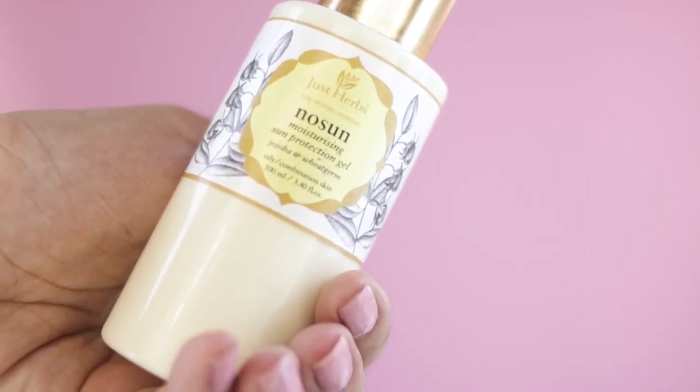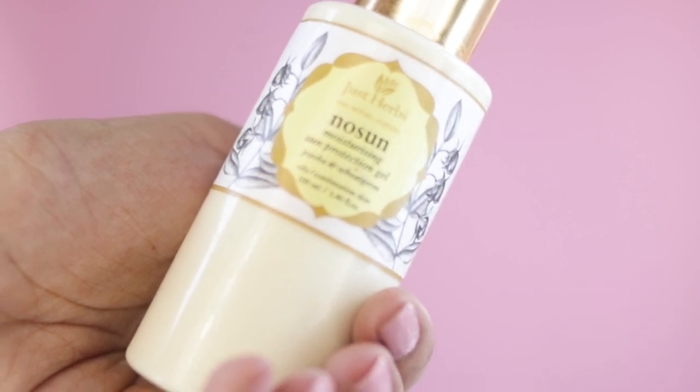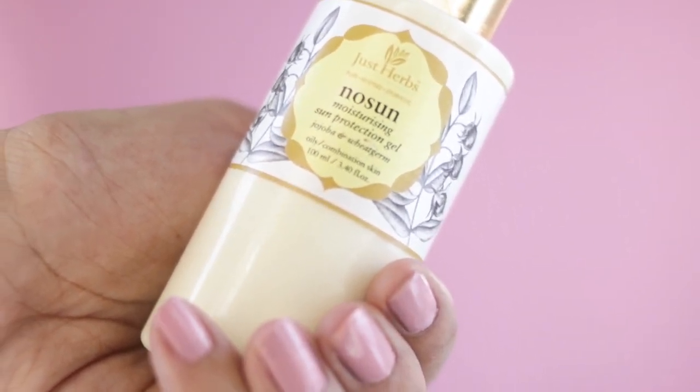The last item for my morning routine is their No Sun Moisturizing Sun Protection Gel. This has Jojoba and wheat germ, is for oily to combination skin, and comes in a 100ml plastic bottle. This is their Ayurvedic sunscreen — pure and Ayurvedic. Because it is a moisturizing sun protection gel, in the morning I don't need to use a separate moisturizer; this works as both a sunscreen and a moisturizer.